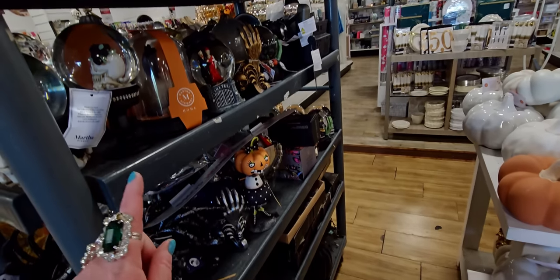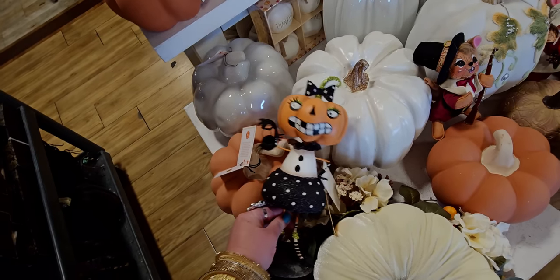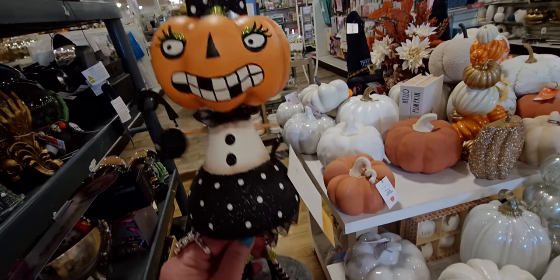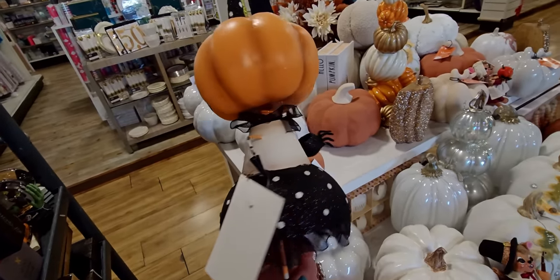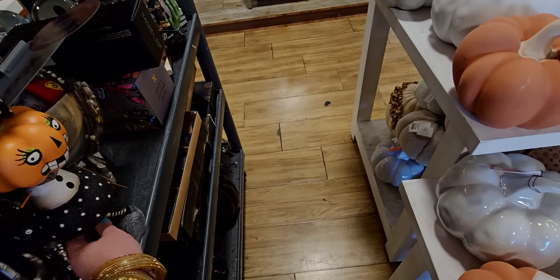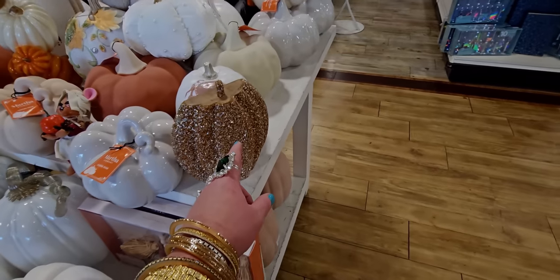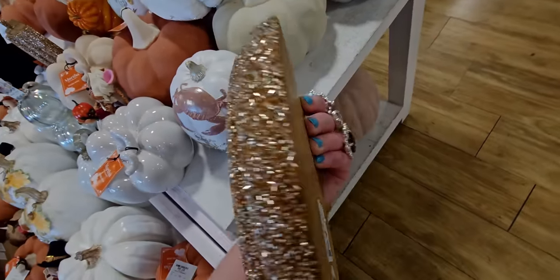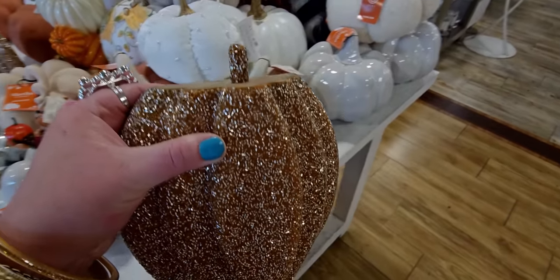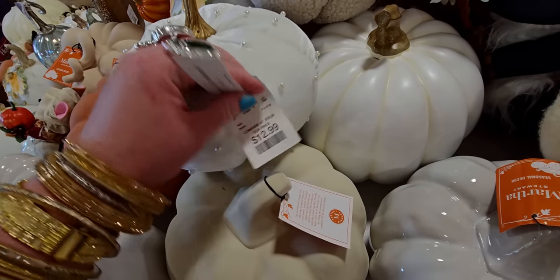I think I've shown most of these, but I haven't shown this one — it's a little lady with a spider trick-or-treat pail, vintage looking with a lace skirt. It's $14.99. And over here, a half pumpkin for $9.99 — look at the glitter! And this one with pearls is so cute at $12.99.